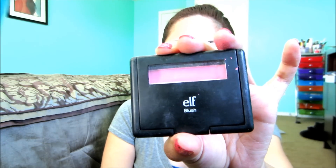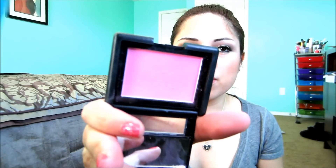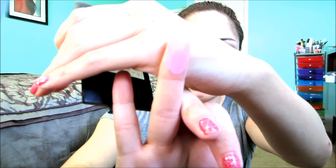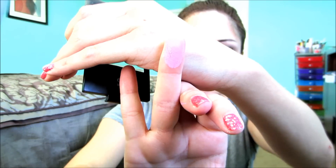A great brand for drugstore blushes is ELF, and you can find ELF at Target or at elf.com. They run three dollars a piece. This color is Pink Passion — it's more of a highlighter pink color, but if you use a fluffy brush and a light hand, it's a really pretty color, and it looks like that right there.